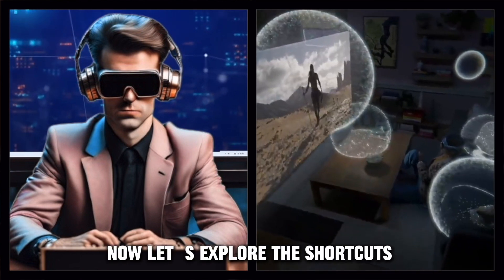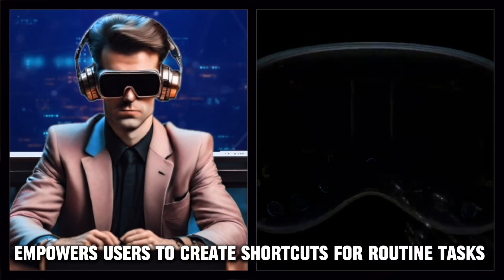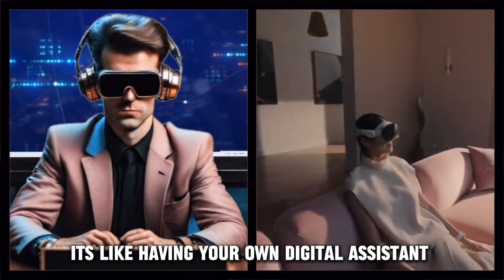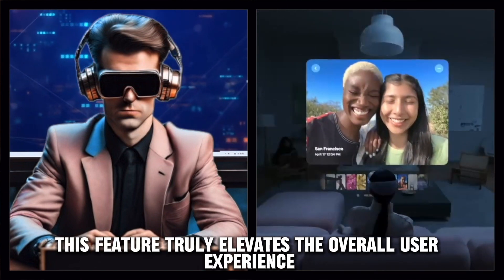Now, let's explore the shortcuts app and automation capabilities. The Vision Pro empowers users to create shortcuts for routine tasks, automating processes and saving precious time. It's like having your own digital assistant anticipating your needs. This feature truly elevates the overall user experience.